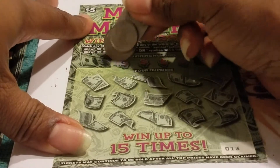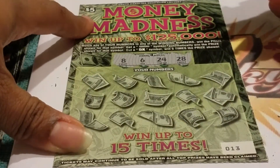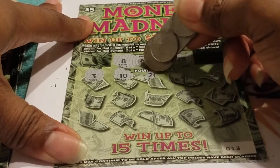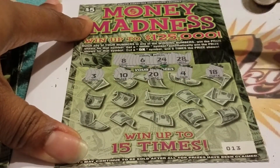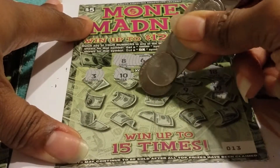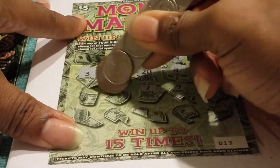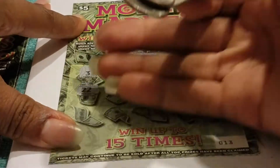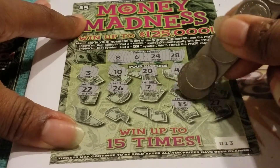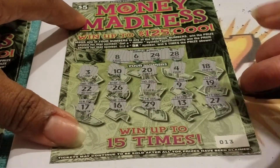Ticket number 13 from Harvey's. Let's see if we can get another 5X with a big win — another little $50 pop would help. Looking for 8, 6, 24, and 28. It's possible because we're in a whole different book. Numbers: 3, 10, 20, 4, 18, 19, 9, 7, 26, 22, 27, lucky 13, 29, 16, and 17. No win on ticket 13.